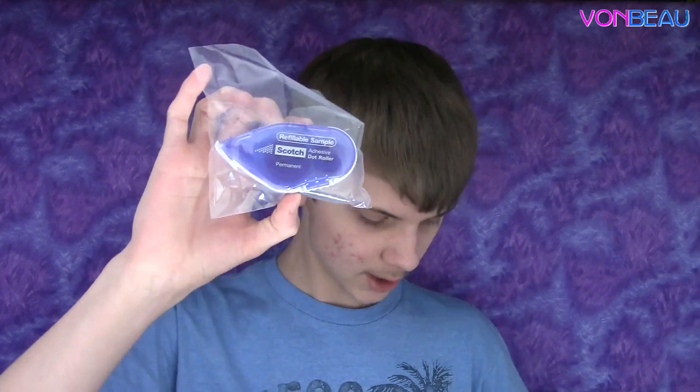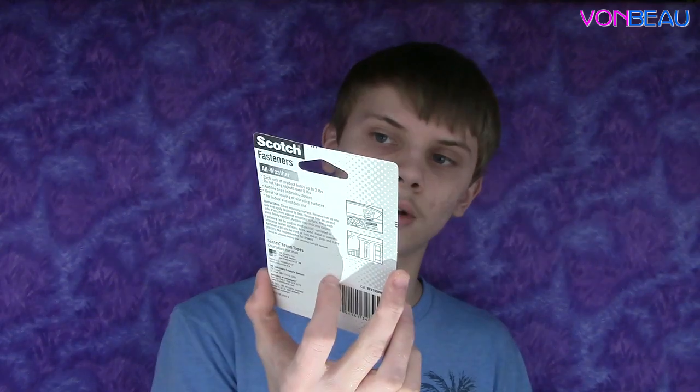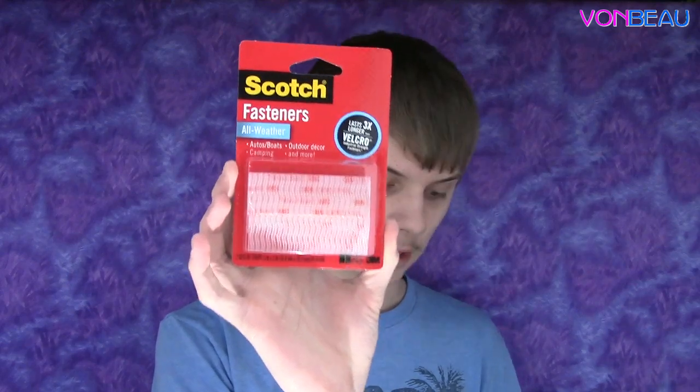Next up from Scotch Post-It Extras, there's a Scotch adhesive dot roller refill and Scotch fasteners. They're all-weather and it says they last three times longer than Velcro industrial strength fasteners.